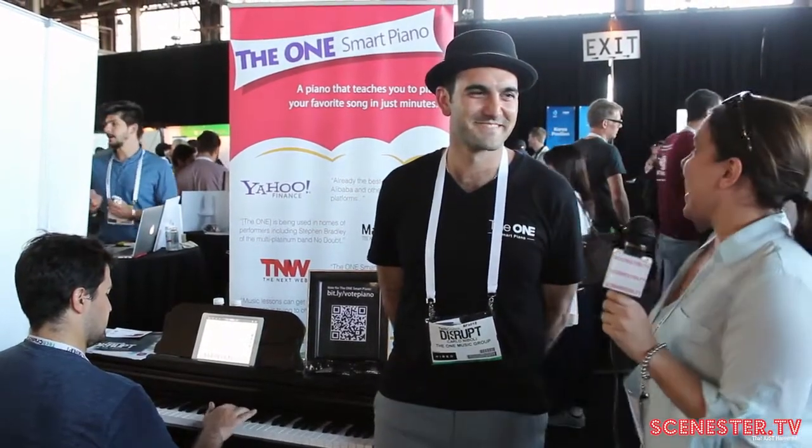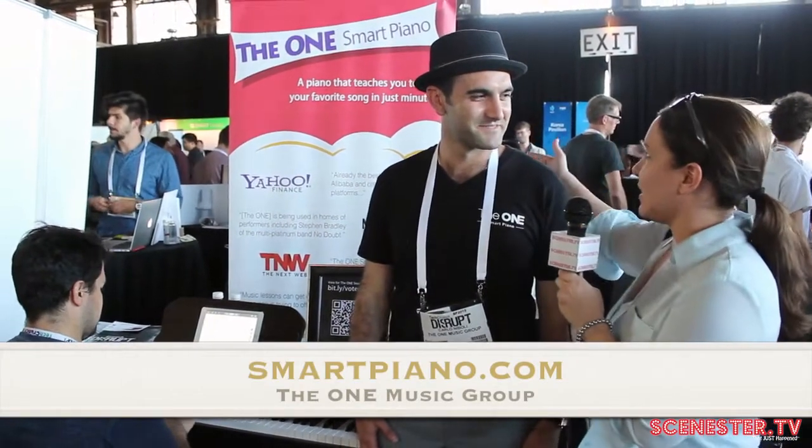Hey, this is Joanna here for the TechScene, Scenestor TV, TechCrunch Disrupt 2015. We are going to talk about One Smart Piano with the One Music Group. Tell us how this started and why this is amazing.